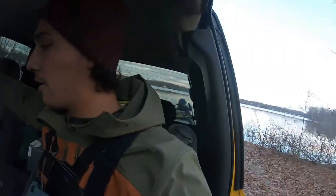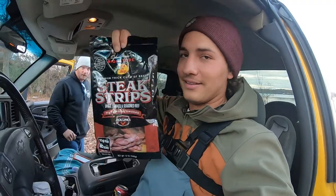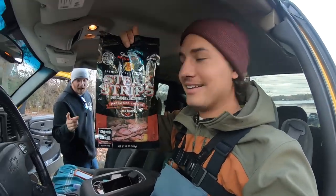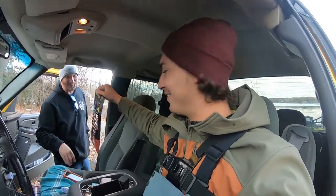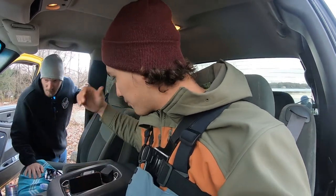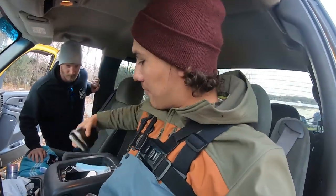Alright, made it to the lake — truck is in park. One thing you can't forget over at Bass Pro is their jerky. It's not the best jerky in the world, but for $11 you get this whole big bag. For that price, it's the best — 100 percent.